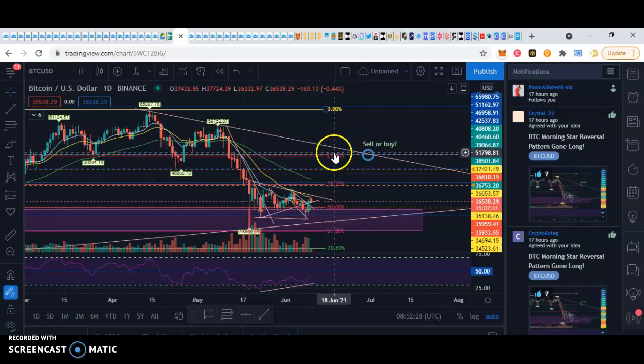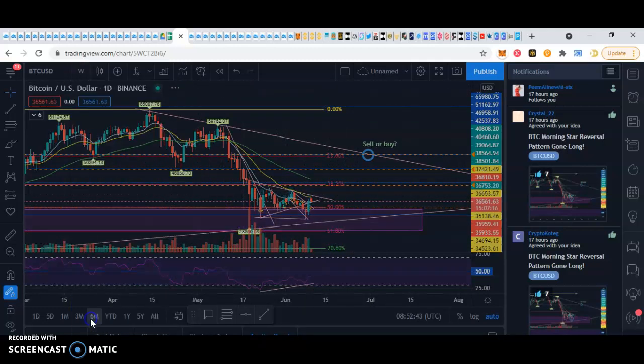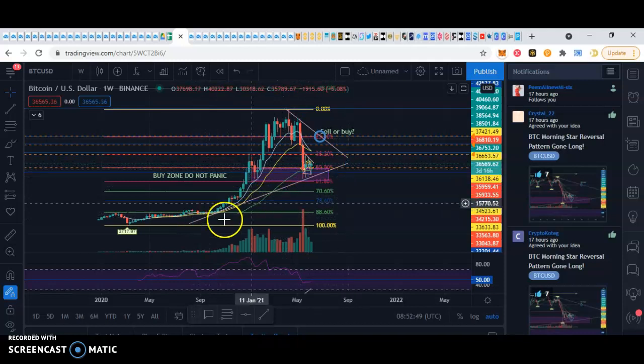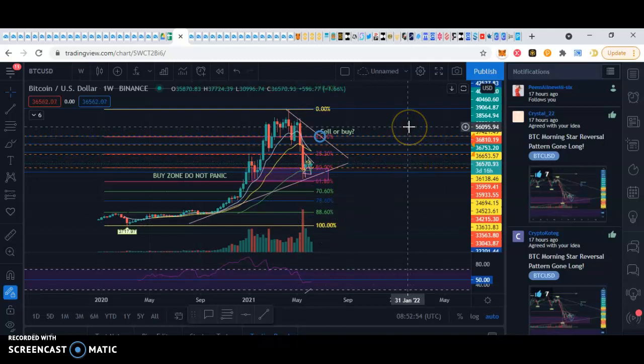Maybe it's just going to shoot up to here and then go back down again — who knows? But I have a feeling that it won't. I think that is the bottom. And this here is my buy zone on the weekly, which it has now hit many, many times. The weekly trend line seems to be following that as well. So there you go — that's my analysis on the big two, king and queen.